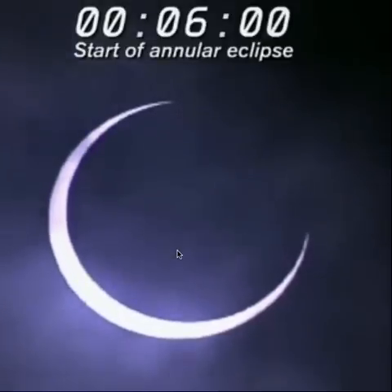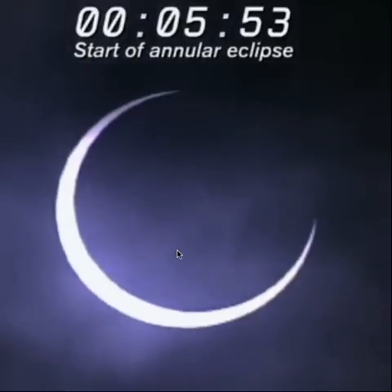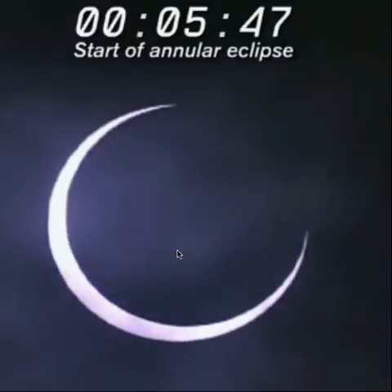Right now we are showing footage from Wakayama where you can actually see the eclipse entering into its maximum phase. The ring is almost becoming complete — the ring is slowly forming.